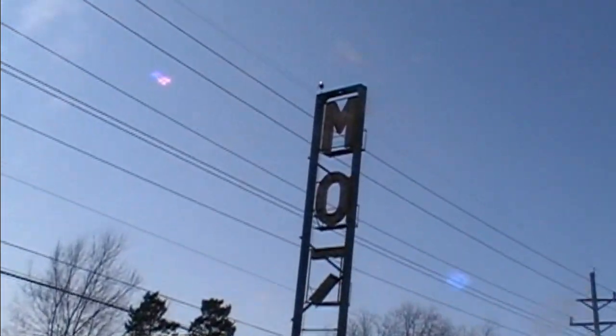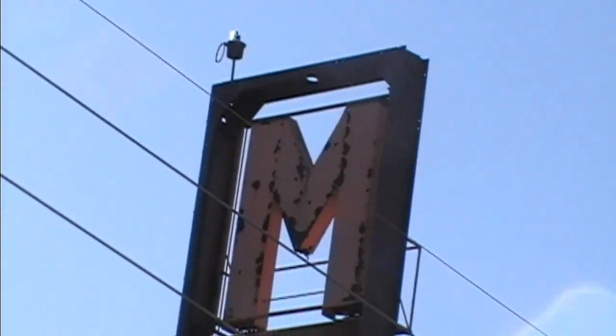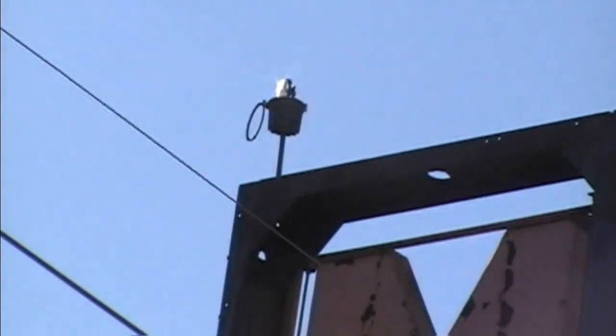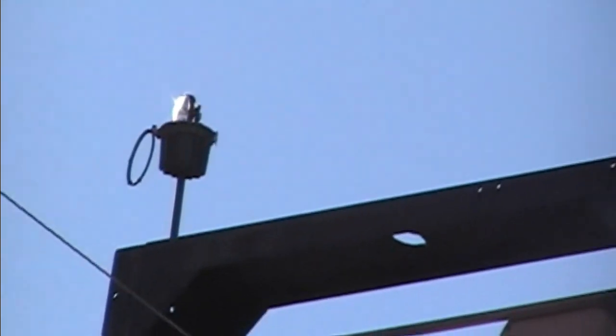Hey guys, welcome to another part of Americana Explorer. And this time, we're just gonna see abandoned hotels today.